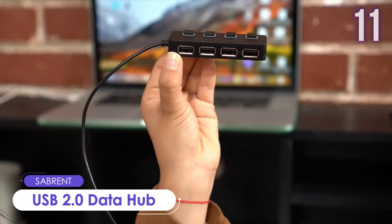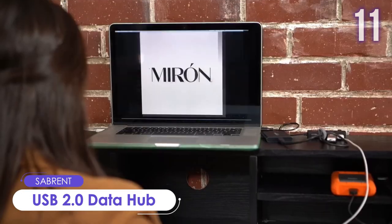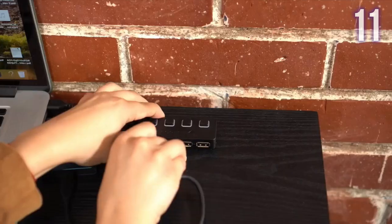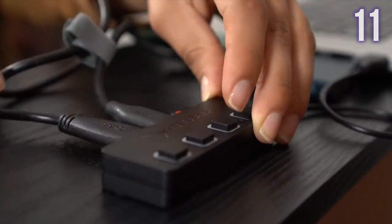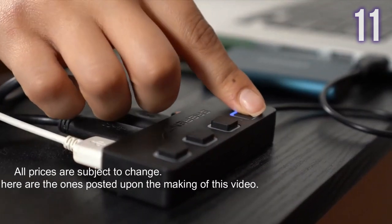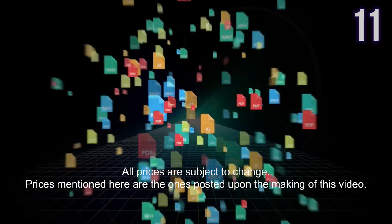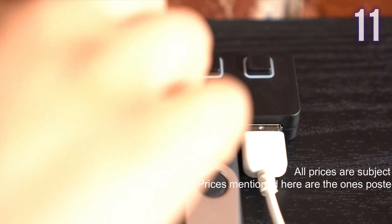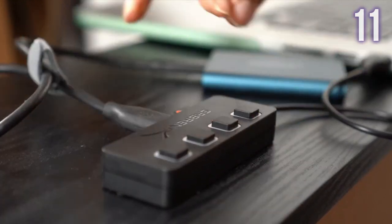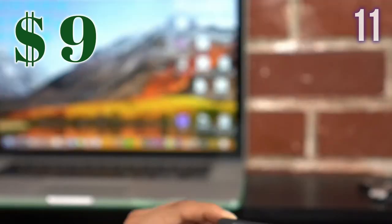Number 11: USB 2.0 Data Hub by Sayprint. A hub that instantly adds four USB ports to any compatible device. It does not support charging, but it is easy to set up and offers four downstream ports with high-speed, full-speed, and low-speed data transfer rates. It is intelligently designed to be as thin as possible, allowing you to maximize precious workspace or travel with ease. Currently worth US$9.